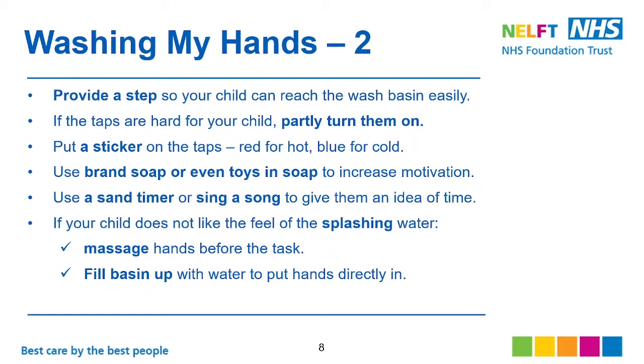Use a sand timer or sing a song to give them an idea of how long they need to wash their hands. If your child doesn't like the feeling of splashing water, you can massage their hands before the task, or rub their hands together. Fill the basin up with water so they can put their hands directly in to avoid the splashing.